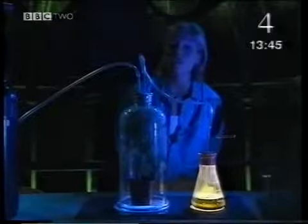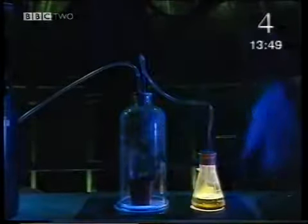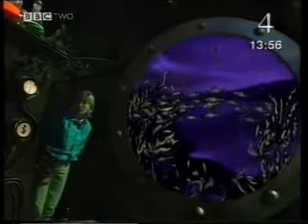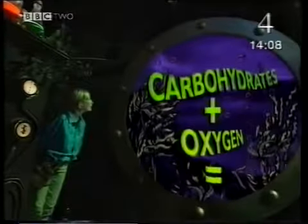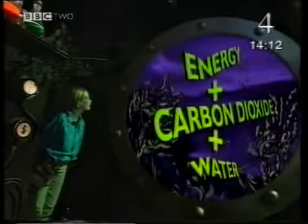Sure enough, just like us, this plant is producing carbon dioxide. Inside the cells of all living things — animals and plants — a chemical reaction is taking place to unlock the energy in food. When carbohydrates combine with oxygen, it produces energy, carbon dioxide and water.